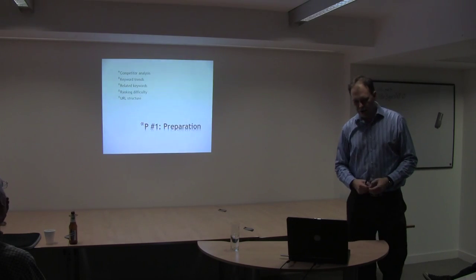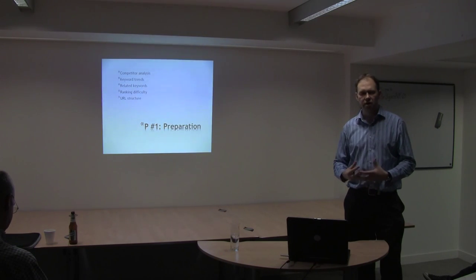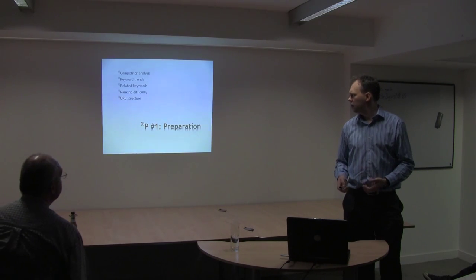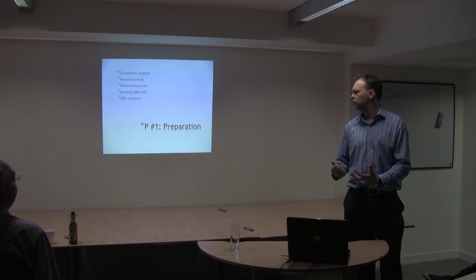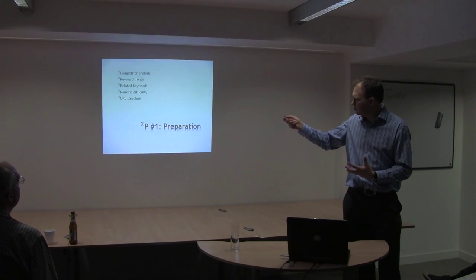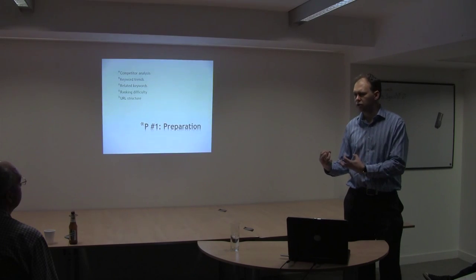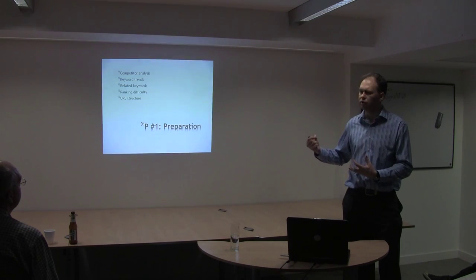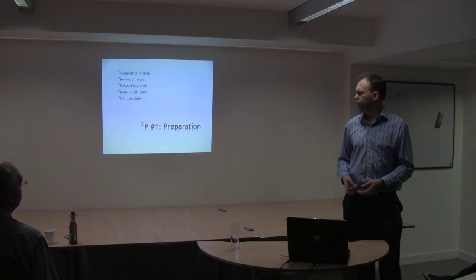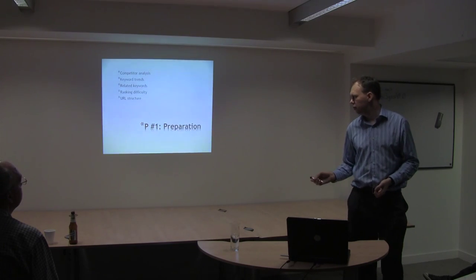P1 is preparation. I'd like to talk about competitor analysis — analyzing other websites in your niche — keyword trends, related keywords, ranking difficulty, and URL structure. Apart from URL structure, the first four aspects don't directly relate to WordPress, but I'd highly recommend focusing on these areas before publishing a site. It'll give you a much better opportunity to actually get the site ranked well for the keyword terms you're looking to target.